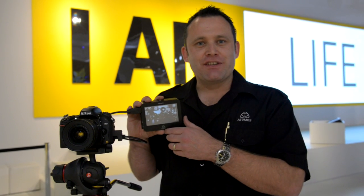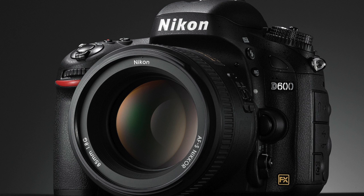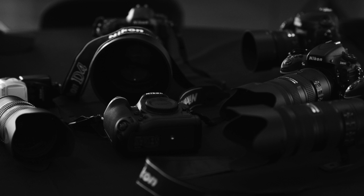Here I am on the Nikon booth at Photokina and we're now testing the D600, and it works perfectly with the Ninja 2. The D800 and D4 revolutionized DSLR and pro video recording, giving you a $100,000 solution at $3,000 to $4,000.